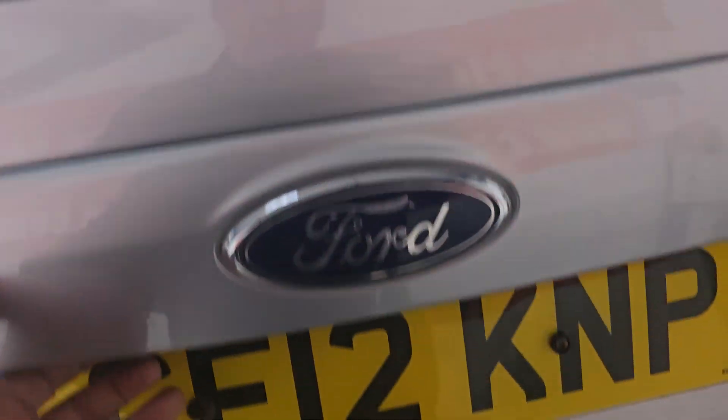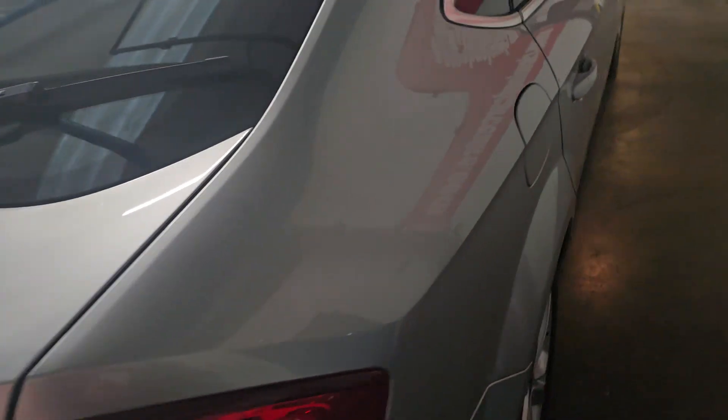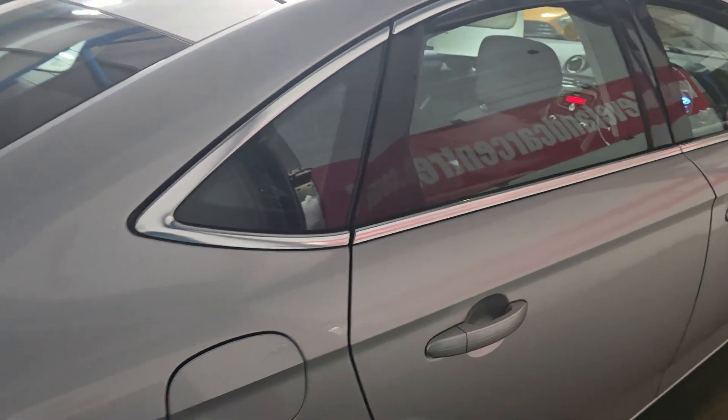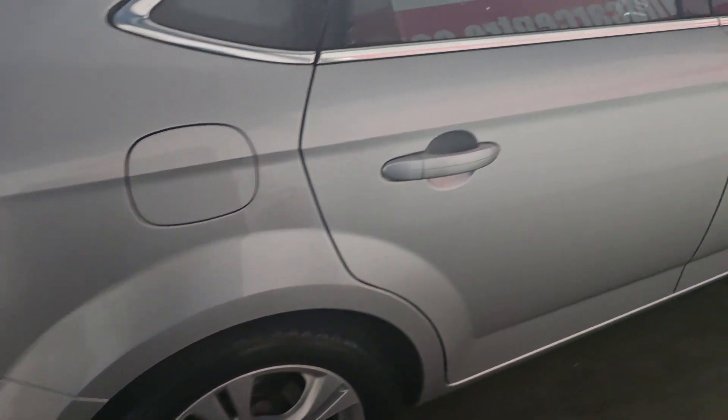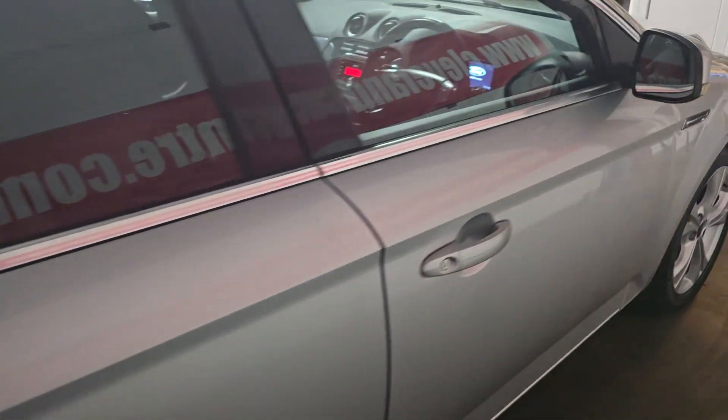There's a huge load area in the rear and the seats go down as well. Great family car. Really is nice condition for the year. All the wheels are good, the chrome around the windows is all good.